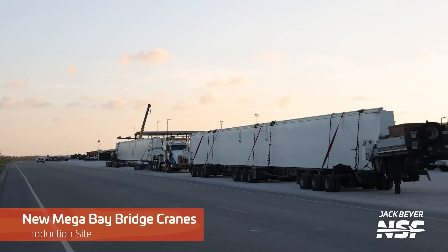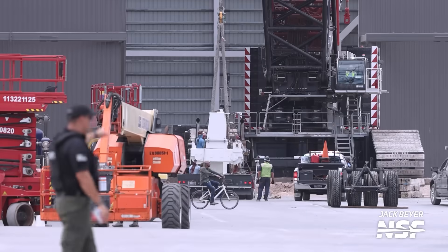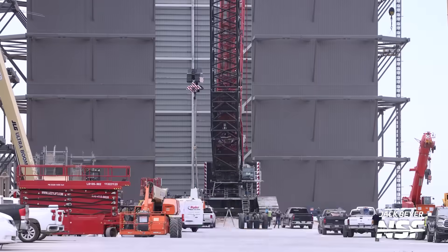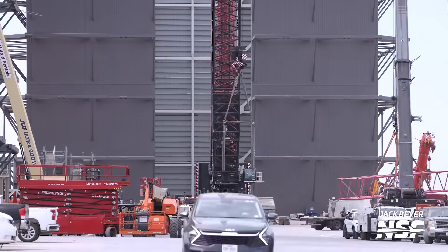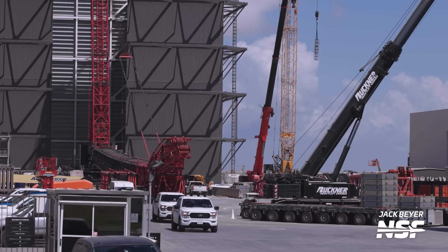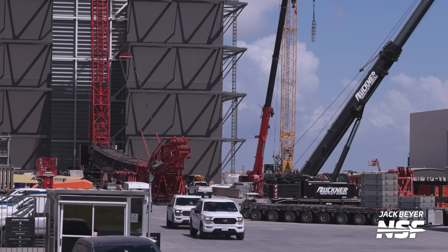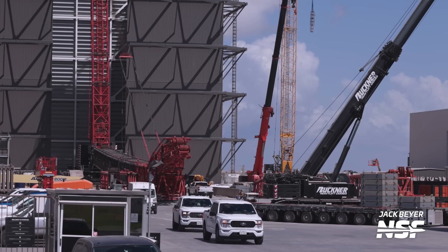This week also saw the arrival of bridge cranes for the second mega bay building. The two main pieces were initially delivered in front of the Starbase sign, then moved to the ring yard, where the LR 11000 crane unloaded them from their SPMTs near the new mega bay for installation at a later point. The LR 11000 had also been reconfigured recently, mainly to help with construction of the roof of the new mega bay — which should be the last piece needed to complete the building.